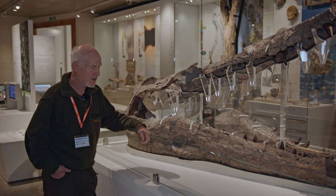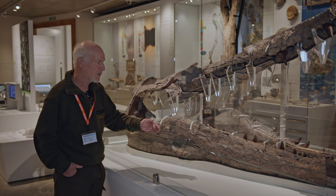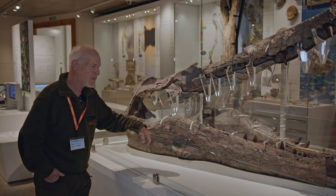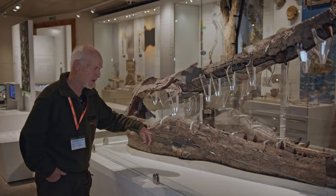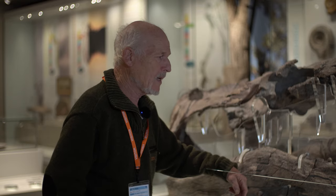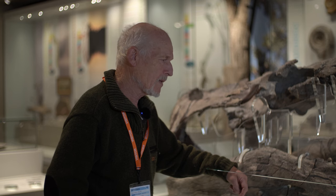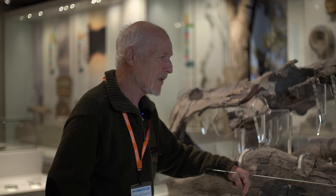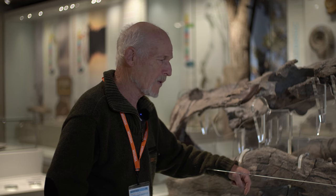We stuck these things back together again, and he must have found a lot more material after that. Then we got another message back that he'd been to the Natural History Museum, and they weren't that interested at this stage because it's only chunks of bone. He got back to us and said the Natural History Museum had recommended me as a link to actually give him some advice on this thing, which I was quite happy to do.